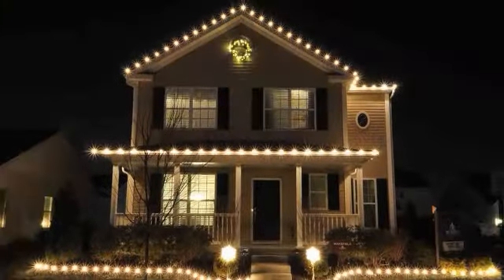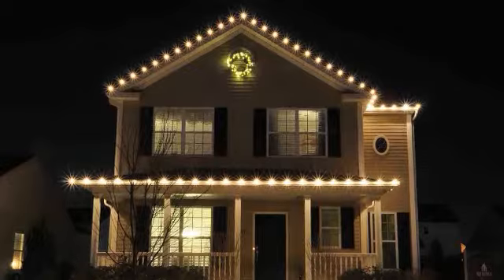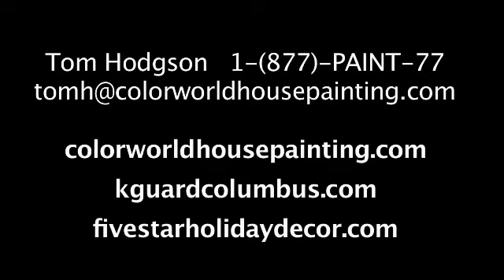If you're looking to get your house painted, power washed, maybe new gutters when the house is finished being painted, or maybe you just want holiday lighting hung on your home so you don't have to get up there but you want your house to look like the Griswolds — we would love to do that for you. You can give us a call in Columbus, Dayton, or Cincinnati, email me at TomH@ColorWorldHousePainting.com, or visit us at ColorWorldHousePainting.com, KGuardColumbus.com, or 5StarHolidayDecor.com. Thank you.